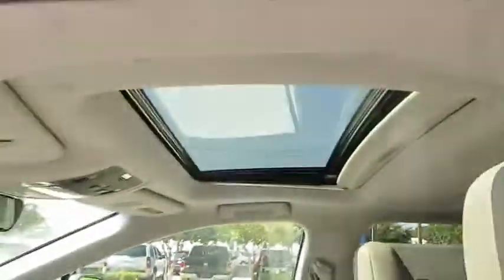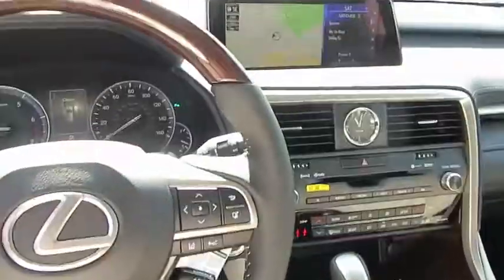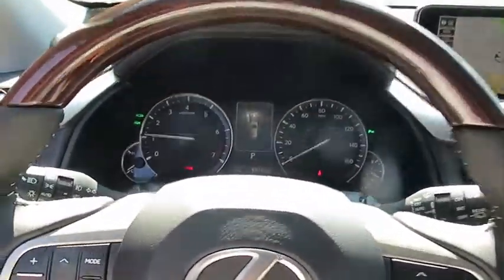Leather-wrapped steering wheel, power steering, adjustable steering wheel, auto-dimming rear view mirror, floor mats, keyless start, aluminum wheels, hard disk drive media storage, cruise control.